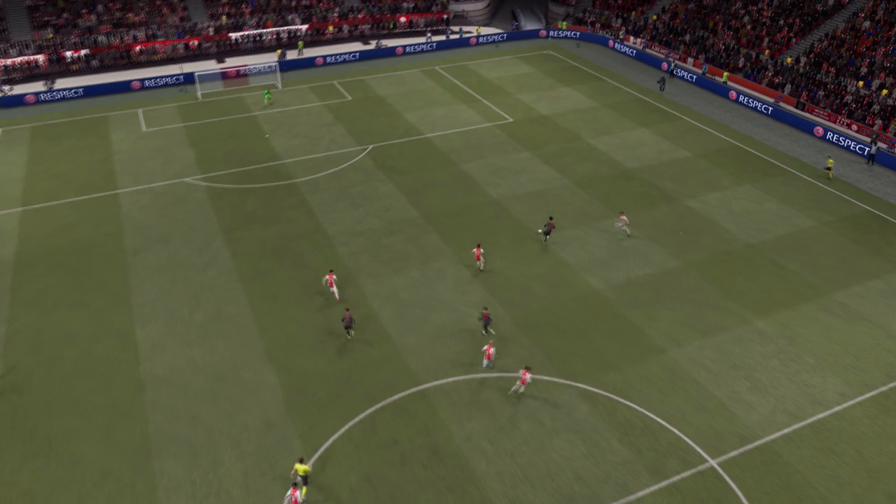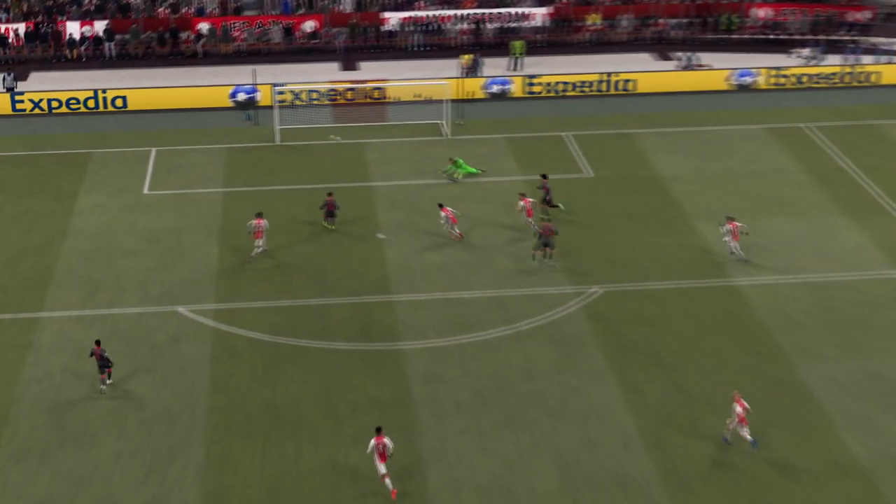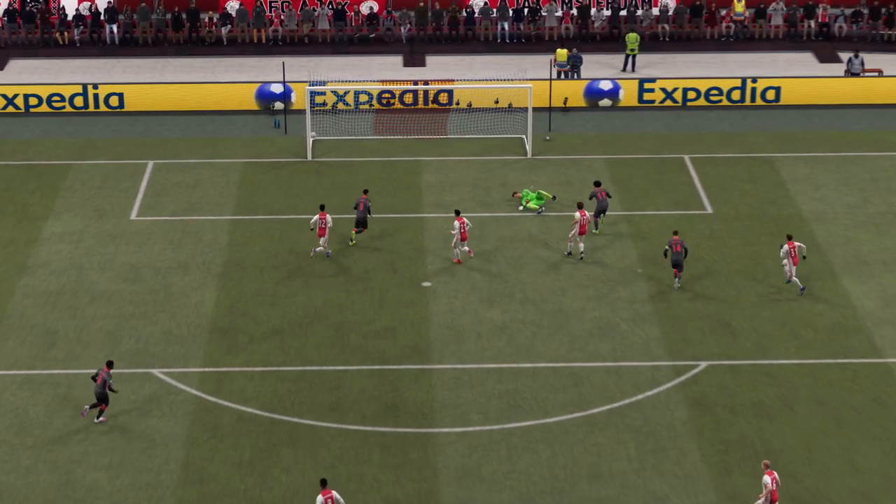Here's the replay. It's a really lovely through ball, and once he gets himself settled with the keeper to beat, he hammers it into the back of the net. Smashing goal.